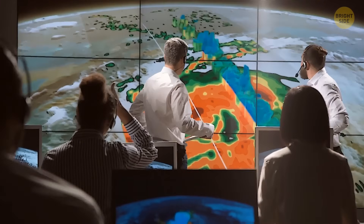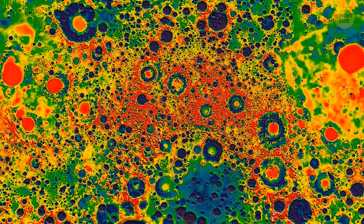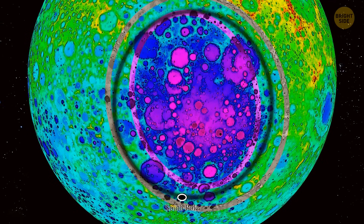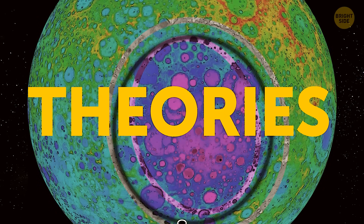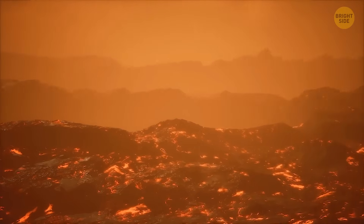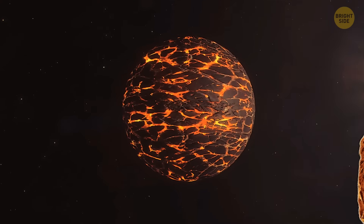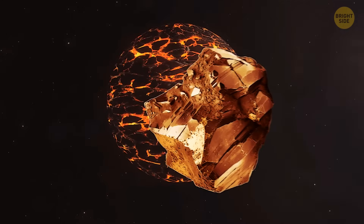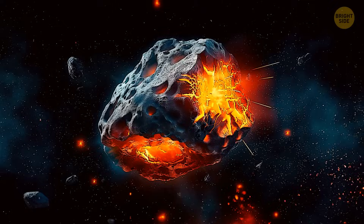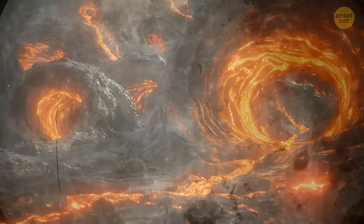When examining the GRAIL data, scientists noticed a weird change in gravity at one location on the moon's surface. After researching this phenomenon, they concluded that something mysterious was weighing down the basin floor. So far, researchers haven't figured out the origin of the bizarre lump, but there are several theories. One claims it's a chunk of dense oxide that appeared when the moon was forming — the satellite was still covered with ancient oceans of magma and the lump could have formed at the final stages of cooling. However, most scientists support another theory: that the puzzling mass is part of the giant asteroid that created the South Pole-Aitken Basin, and since it's metallic, it's probably the iron-nickel core of that asteroid.